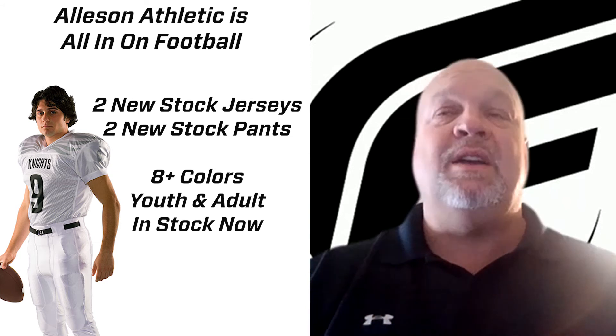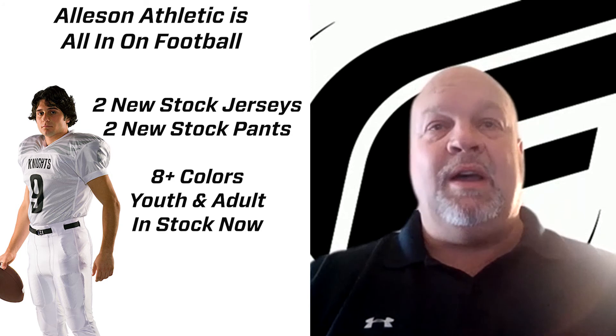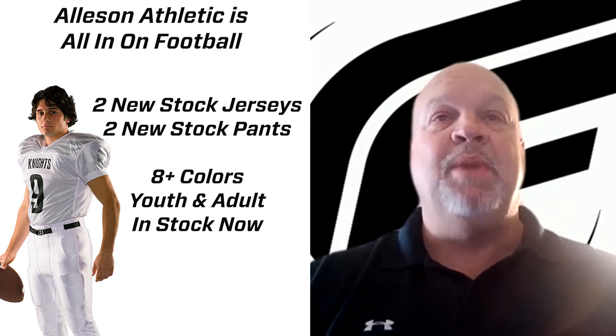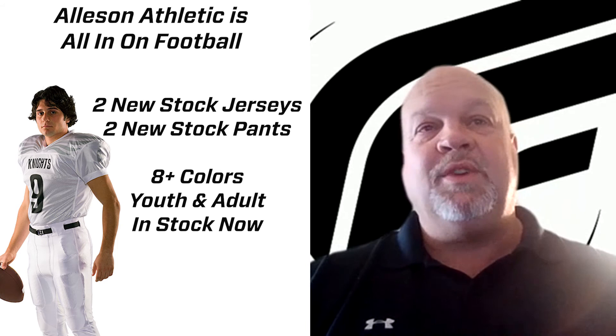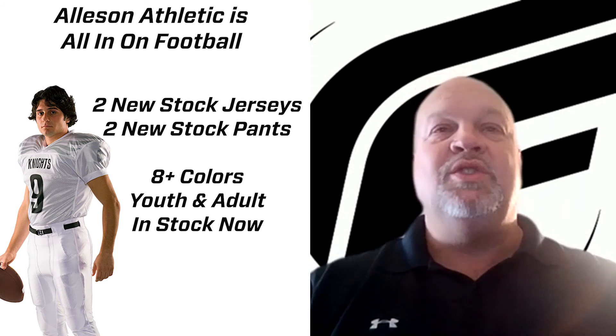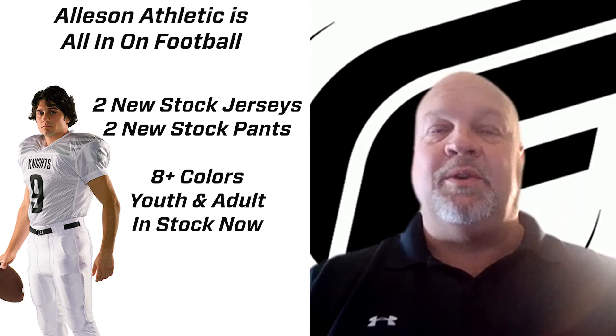We have brought in four new styles. We brought them in for this season, and we all know how that turned out for 2020. But the good thing is they're going to be brand new for your customers next year. We brought in two new game jerseys — the Speed and the Recruit.